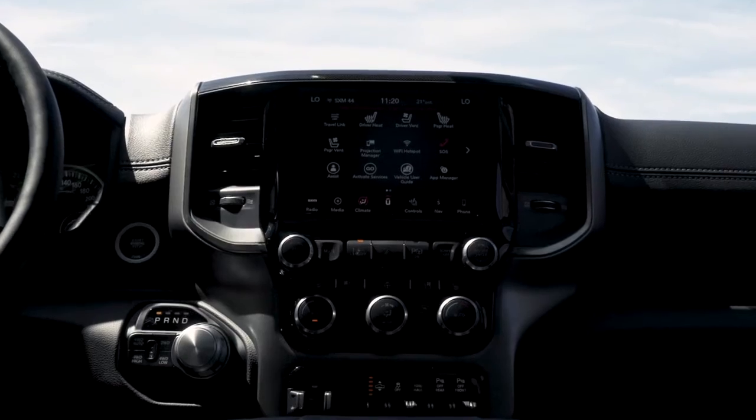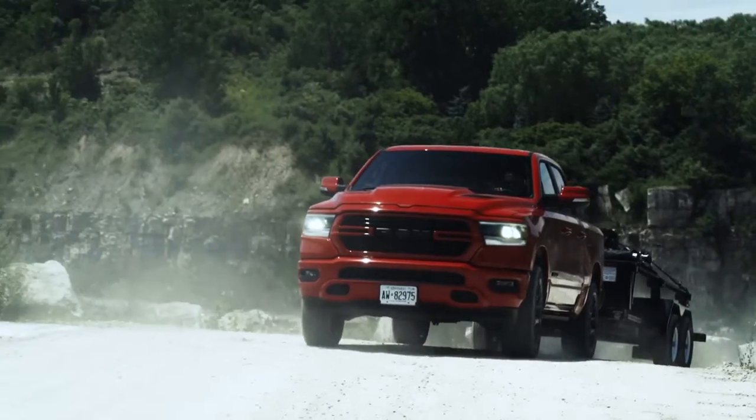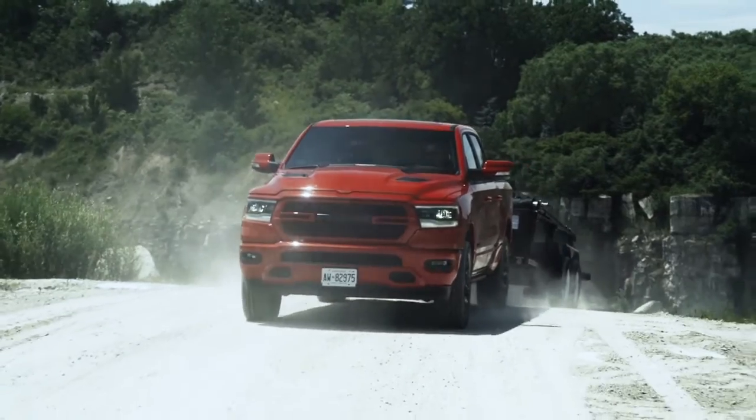The all-new Ram 1500 is truly the best combination of grit and grace. Step up to the most luxurious truck in its class.